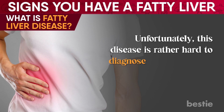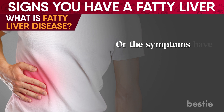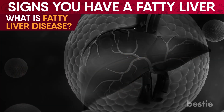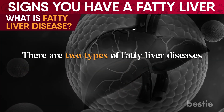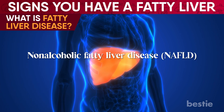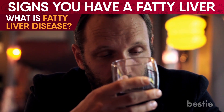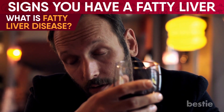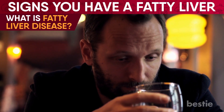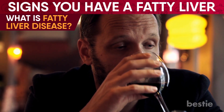Unfortunately, this disease is rather hard to diagnose, since it doesn't show any symptoms until it's too late, or the symptoms have no direct indication of where the problem lies. There are two types of fatty liver disease: non-alcoholic fatty liver disease (NAFLD) and alcoholic fatty liver disease. One is driven by alcohol abuse, and the other is due to various reasons, some still unknown to medical science. With that out of the way, let's jump into the first sign of fatty liver disease to watch for.